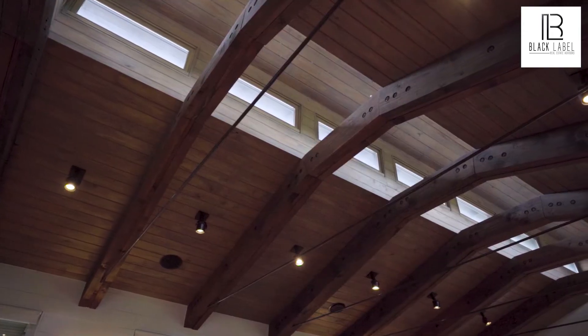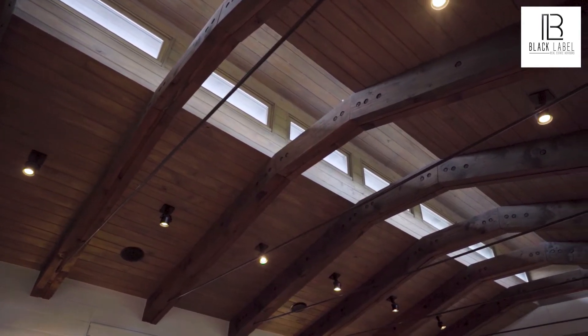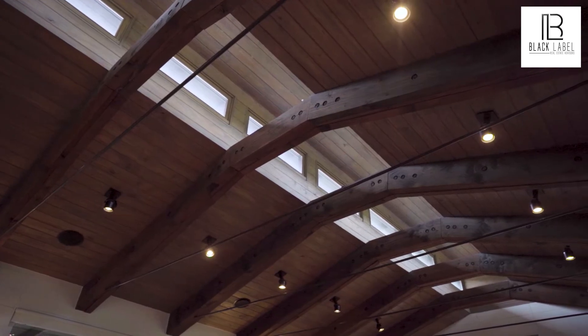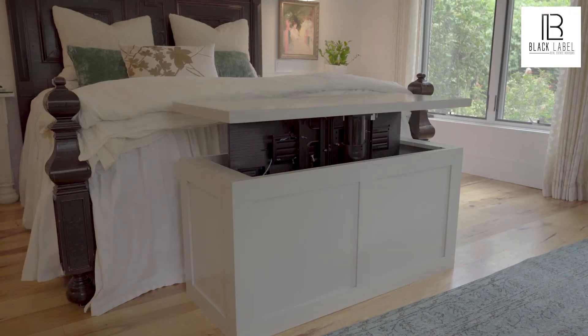Just off the top of your head, do you have a favorite feature of this house that really stands out to you? Probably the beams in the living room. It took a lot of ingenuity and engineering to get those to work correctly and install. And the TV that's recessed in the floor here in the master.